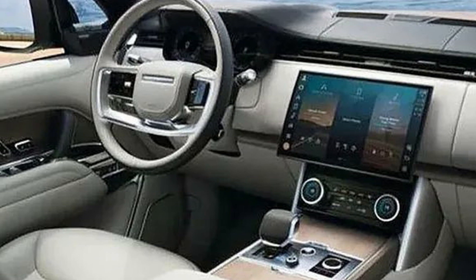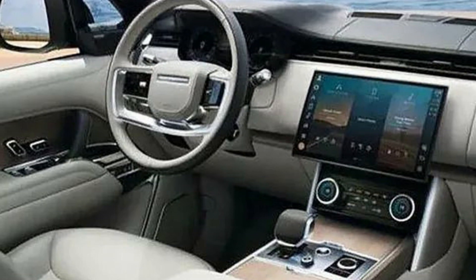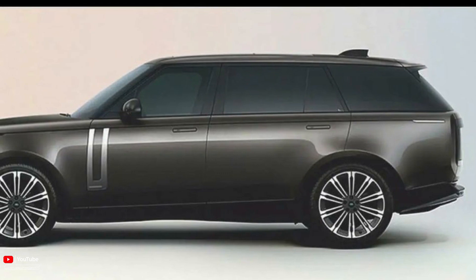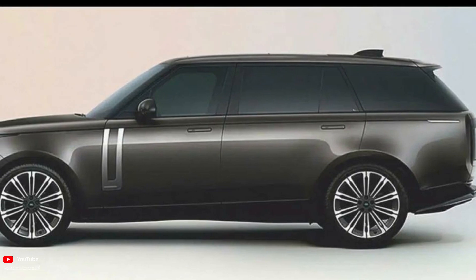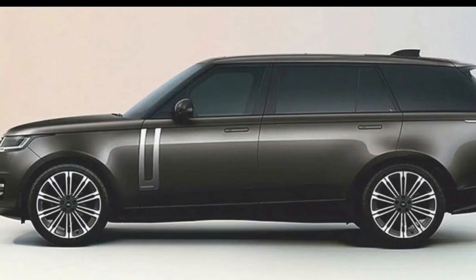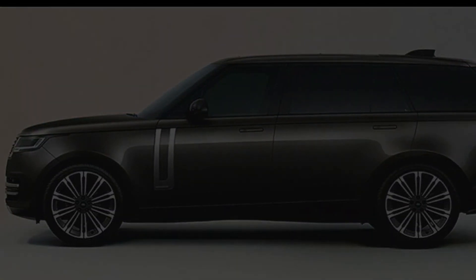Engine options are yet to be announced. However, it's likely Land Rover's range of Ingenium 6-cylinder petrol and diesel engines will be on offer, potentially with mild hybrid assistance. V8 and 4-cylinder plug-in hybrid options are also expected, though these have not been confirmed.